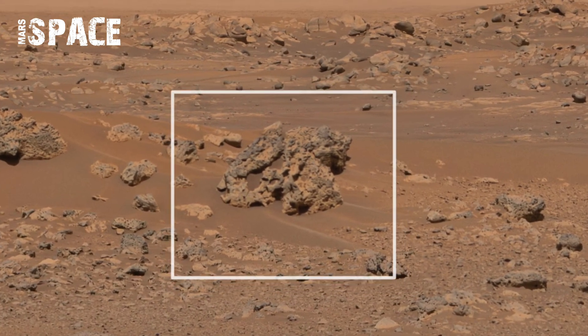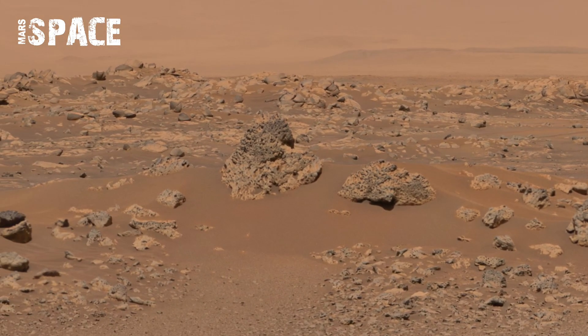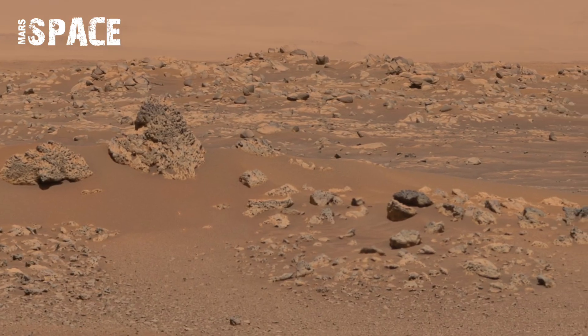From scattered boulders to ridges stretching toward the horizon, every detail feels alive with mystery. The rare footage is a window into another world — raw, silent, and hauntingly beautiful.